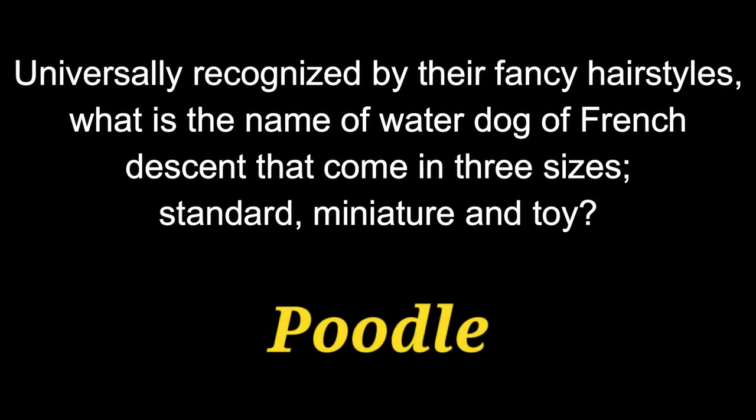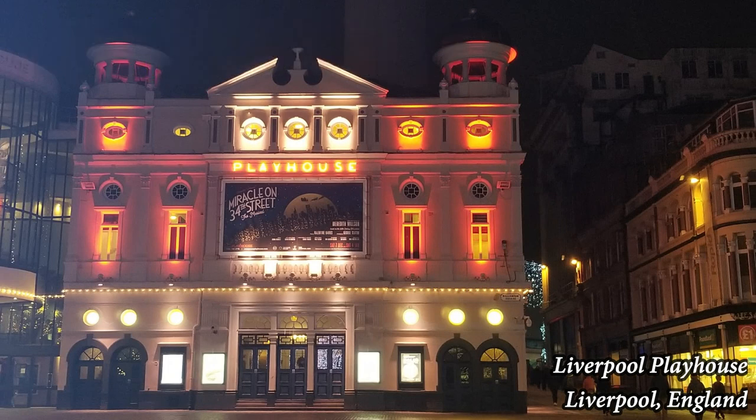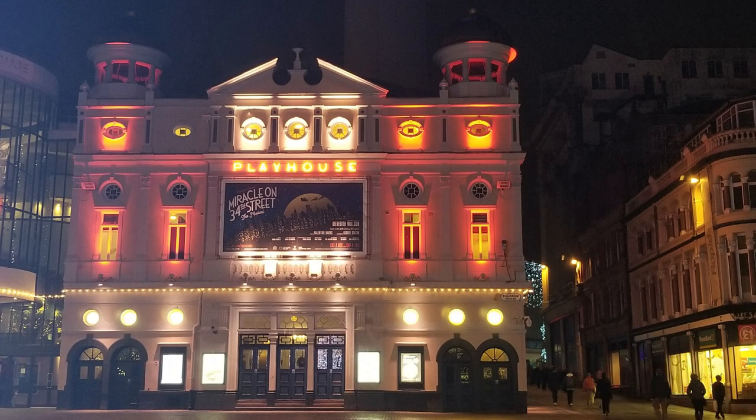The answer is the Poodle. Question 11. Named after a stretch of the Adriatic coast, what breed of dog is genetically inclined to suffer from hearing loss but makes up for it with a beautiful coat and the ability to make a perfect carriage dog?